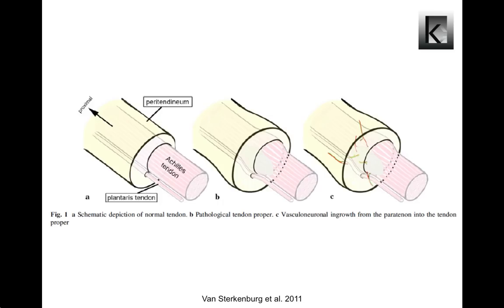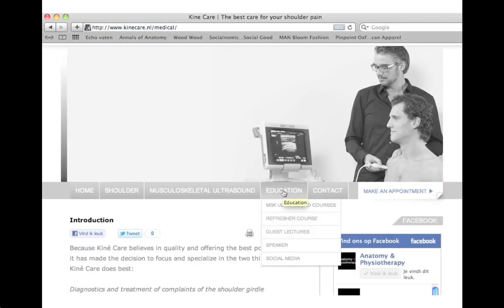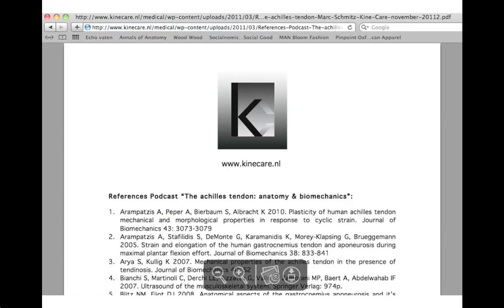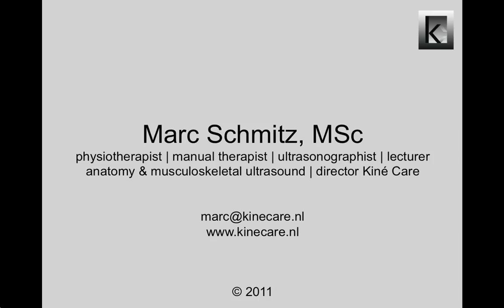Much more can be told about anatomy, biomechanics and pathologies of the Achilles tendon, so keep on searching on PubMed and keep on reading those articles. The list of used articles for this presentation can be downloaded for free at kinecare.nl. The default language of the page is Dutch — click the little flags for English or German. Click Education, and after entering the page again click Education. Choose Social Media in the scroll bar and download the reference list. This video presentation has been made by Anatomy & Physiotherapy and Kinecare. Thank you for your attention and see you next time!